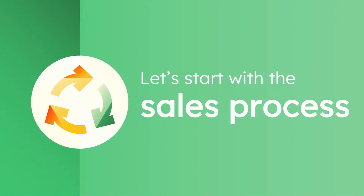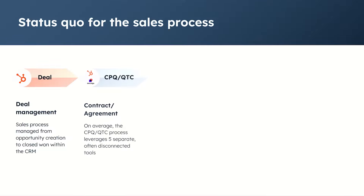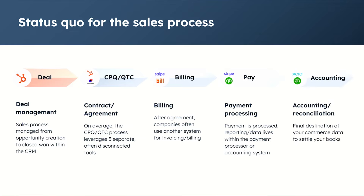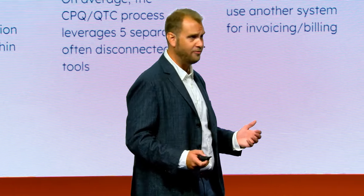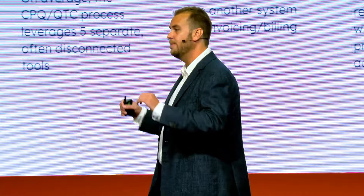Let's start with the sales process. The status quo nowadays is folks will generally manage their deals within HubSpot — managing that sales pipeline from opportunity creation to closed won. But once you get to that closed won stage, organizations often need to jump out to another tool for contracting or quoting, then use a different platform for billing and invoicing, then another tool for payment processing, and finally that data moves over to an accounting platform to close out the books. Those are a lot of platforms. This also leads to different teams living in different silos and looking at different data. HubSpot is all about unifying all of your data in one place — and that is what Commerce Hub is all about as well.